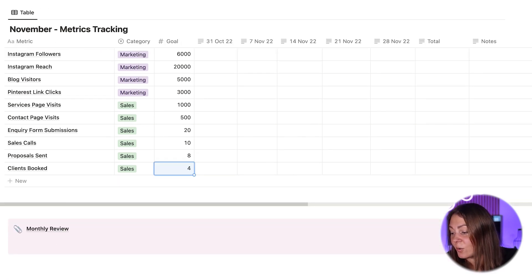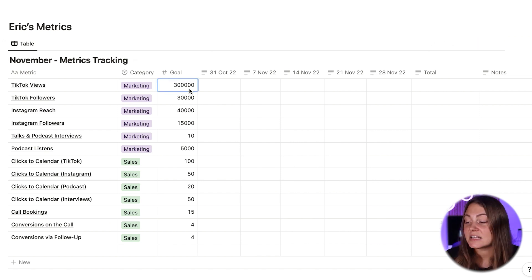So for Eric, he has a bigger audience. He wants to reach 300,000 views on TikTok, 30,000 followers. On Instagram, he wants 40,000 reach and 15,000 followers. He wants at least 10 interviews per month, 5,000 podcast listens, and 100 clicks from TikTok, 50 from Instagram, 20 from podcasts, and 50 from his guest interview appearances. Out of all of that, he wants to get 15 calls per month and convert 4 directly on the call and 4 via his follow-up sequence.